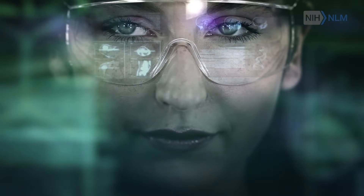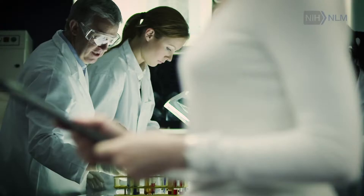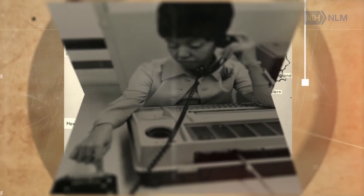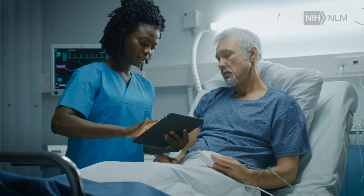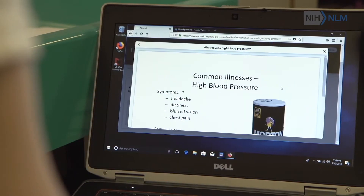At the National Library of Medicine, we provide trusted information to scientists, to society, and to people living every day with health care challenges. For over 200 years, the National Library of Medicine has been a partner in biological discovery, clinical care decision-making, and health care choices in everyday living.